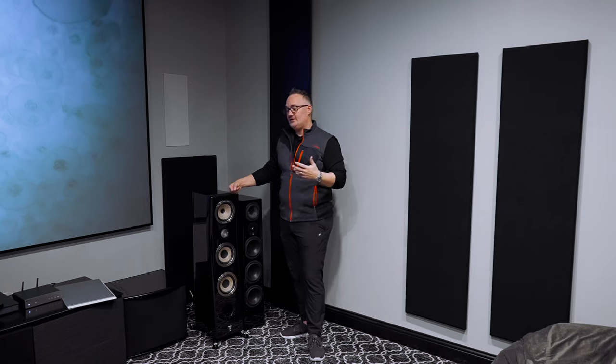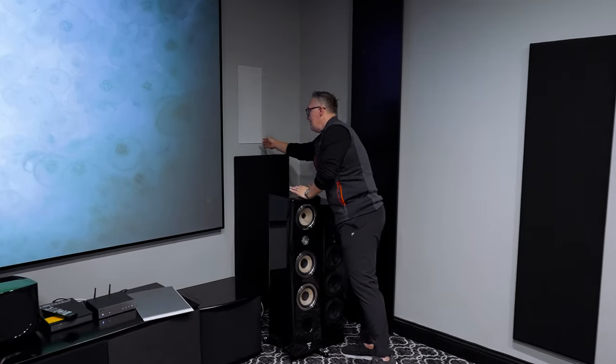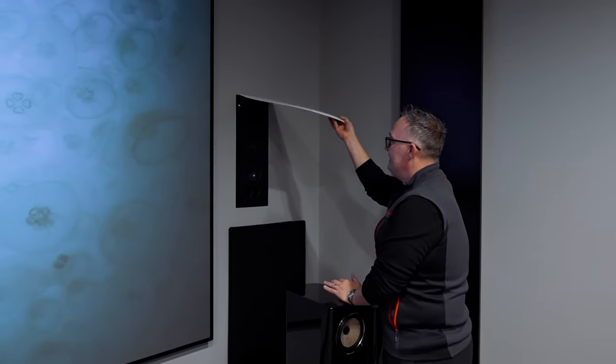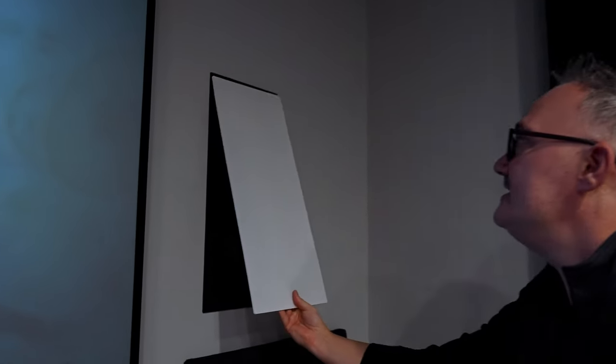Come take a close-up look at these — there's nothing visually special about them, it's an in-wall at the end of the day. It's got a grille on here. It's a compression driver with two, I think, five-and-a-quarter inch drivers and it's sealed — which is good. It's basically a high-end bookshelf speaker in the way Paul designed it.